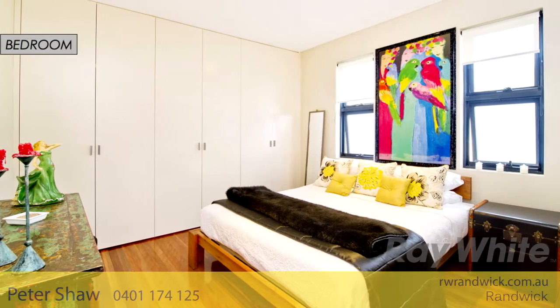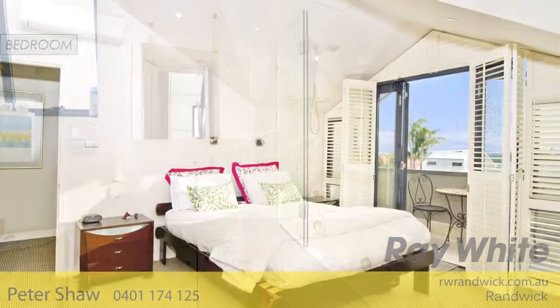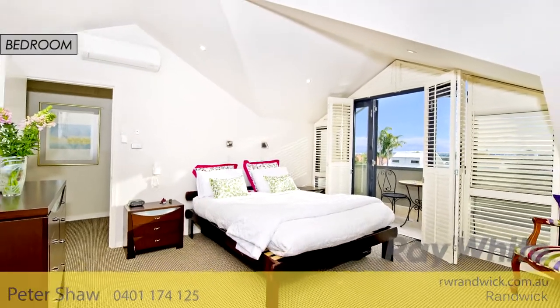The three-storey home accommodates three bedrooms and two marble bathrooms, including a private top-floor parents' retreat, with study and ensuite.